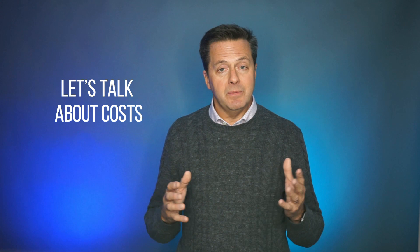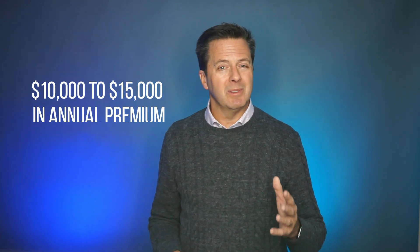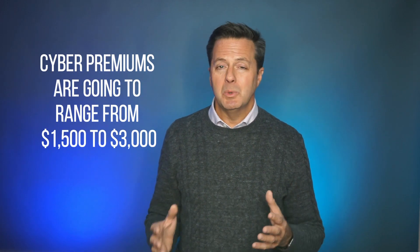Let's talk about costs. The cost of the various insurance policies will be based on your particular firm's characteristics: the size of your fund, your strategy, the experience of your leadership team, geography, and many other factors. I'm going to give you some rough ideas of premiums here, but to get firm numbers, give me a call so we can collect the underwriting information needed to produce actual proposals. For the combined D&O and E&O policy, most new startup VCs are going to be in the ballpark of $10,000 to $15,000 of annual premium. For cyber premiums, we're looking at a range of $1,500 to $3,000. All these coverages are for $1 million policy limits.